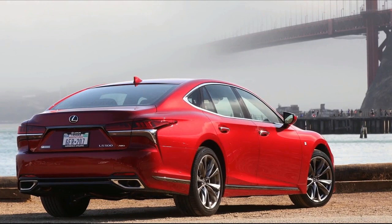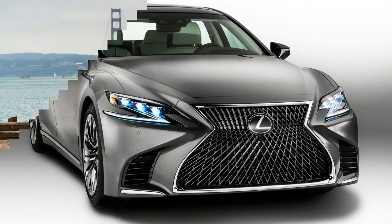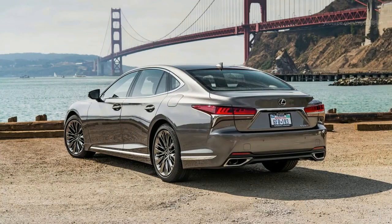For the 2018 LS500 this translates into a body that's 1.3 inches longer overall than the outgoing LS extended wheelbase model while being 3 inches longer between the wheels. That means substantially more interior space.